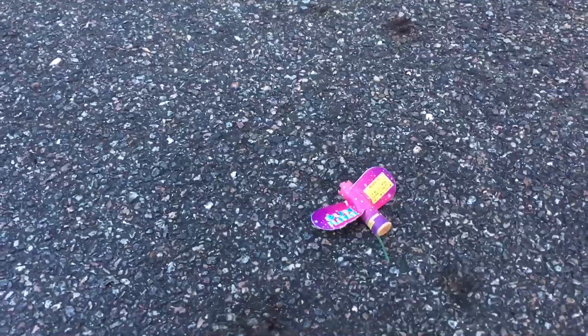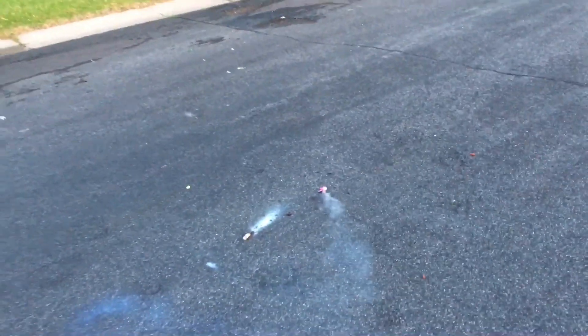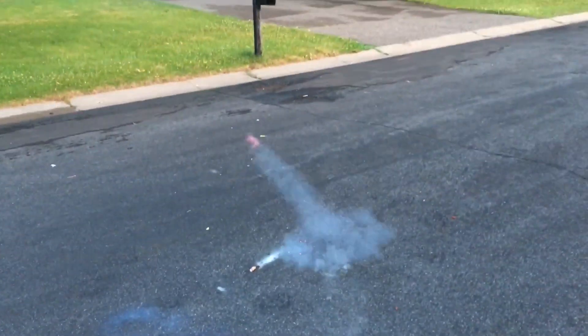Finally we got the sunflower. Thanks for watching this fireworks video.